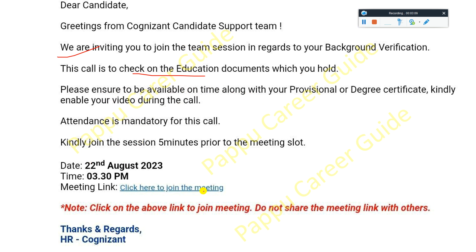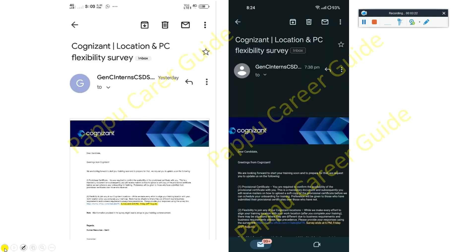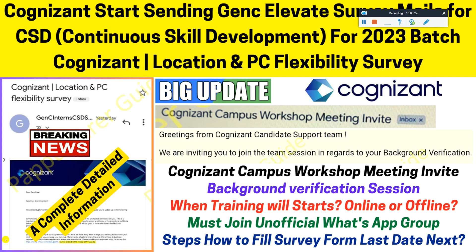They will provide you a meeting link along with the date and timing. In the survey, the other questions include whether all semesters are complete or not, whether you have a PAN card, which location you are comfortable with, and your profile picture. These are mandatory details you have to fill in the survey.